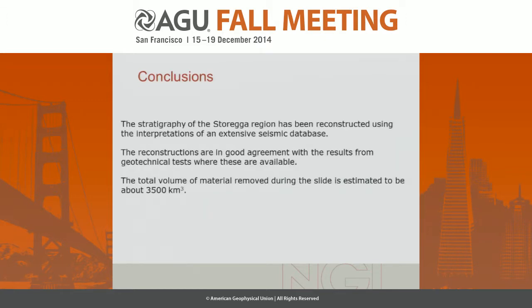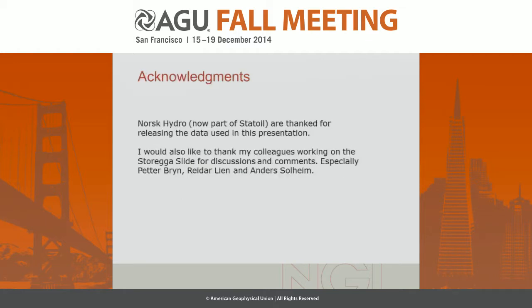That brings me to my conclusions: we get a reasonably good reconstruction, with the total volume of removed material being about 3,500 cubic kilometers. With that, thank you for your attention.